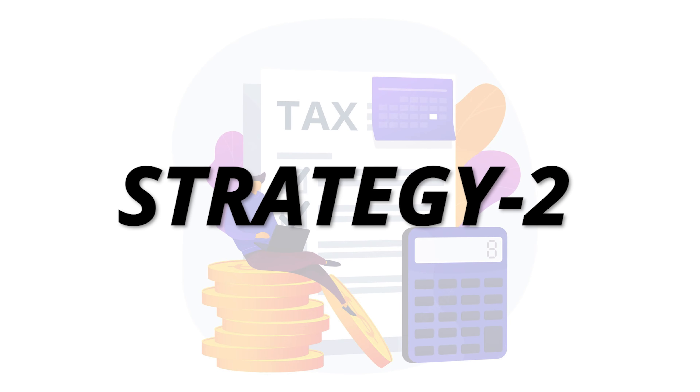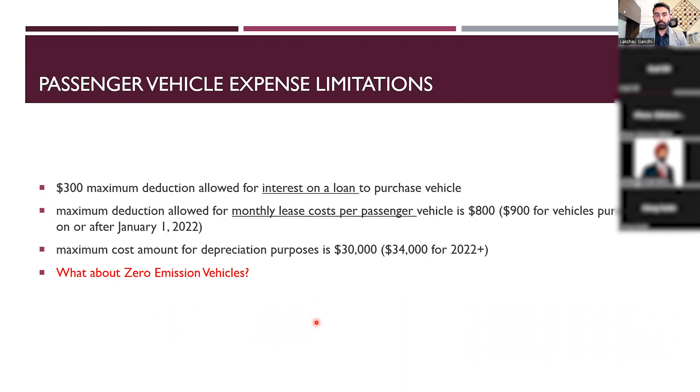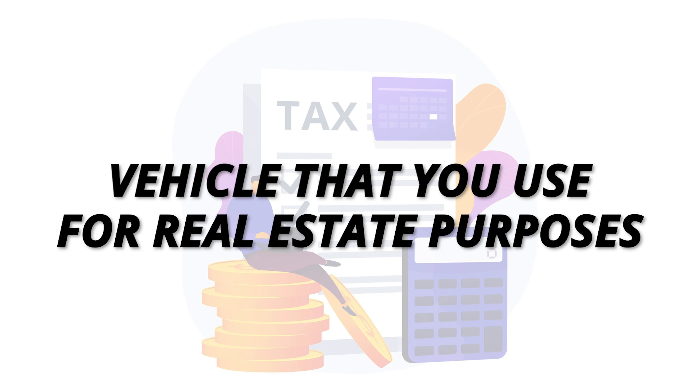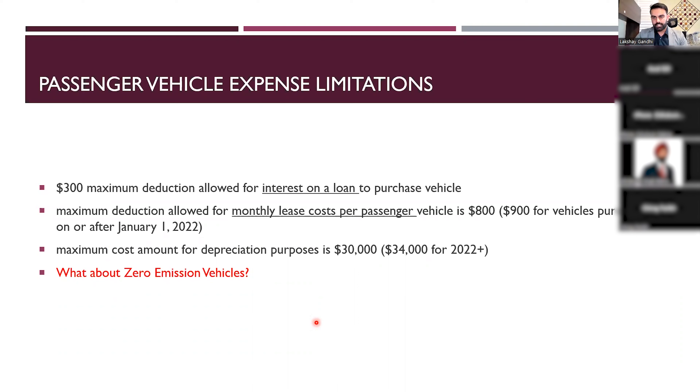Strategy number two involves passenger vehicles — any cars and vehicles used for real estate purposes. For real estate agents, a car is the number one mode of transportation, used to go to showings, show houses, and attend appointments. If your car is on a loan, you get a maximum deduction of $3,000 of interest on the loan. If your car is on a lease, you have a deductibility limit of $900 per month.